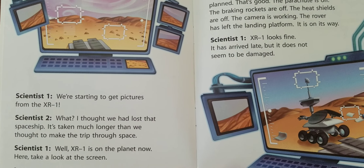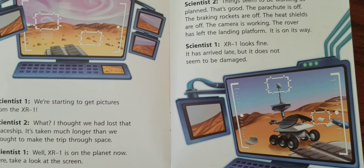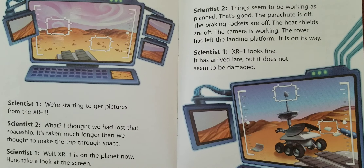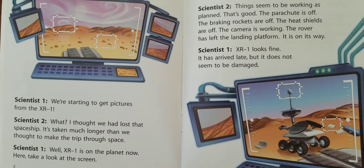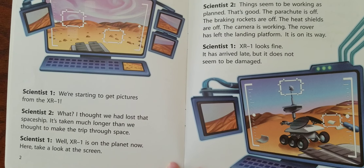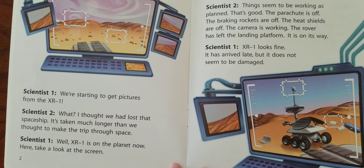Well, XR-1 is on the planet now. Here, take a look at the screen! Things seem to be working as planned. That's good. The parachute is off. The braking rockets are off. The heat shields are off. The camera is working. The rover has left the landing platform. It is on its way.